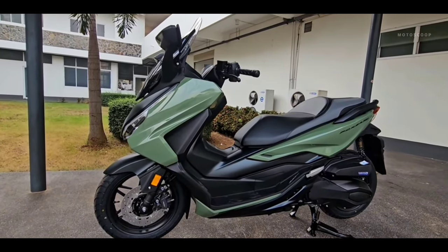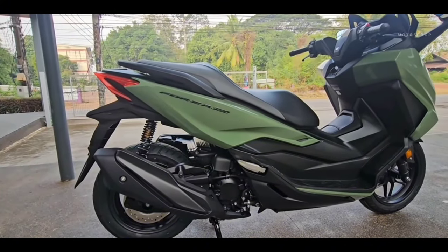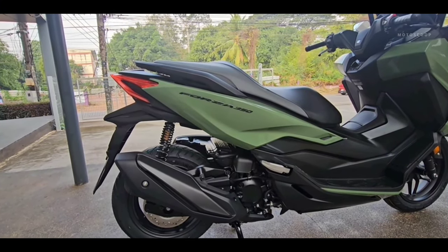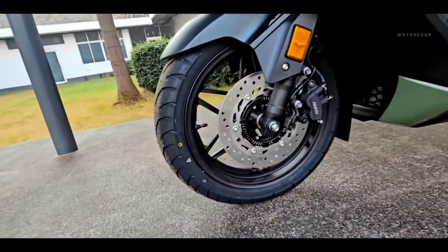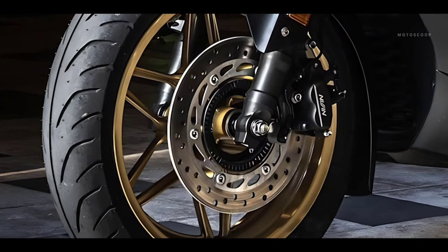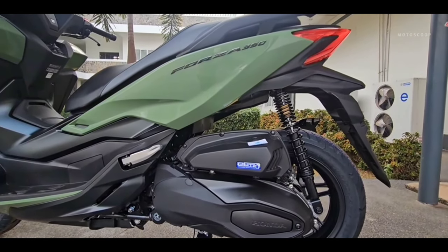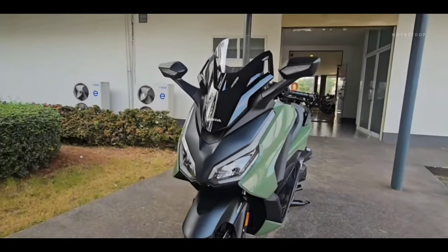A 15-inch front wheel fitted with a 120/70-15 tire takes the lead, while the rear wheel is 14 inches with a 140/70-14 tire. A 256-millimeter disc brake with double-piston caliper decelerates the front wheel, while a 240-millimeter disc brake with single-piston caliper supports deceleration on the rear wheel.